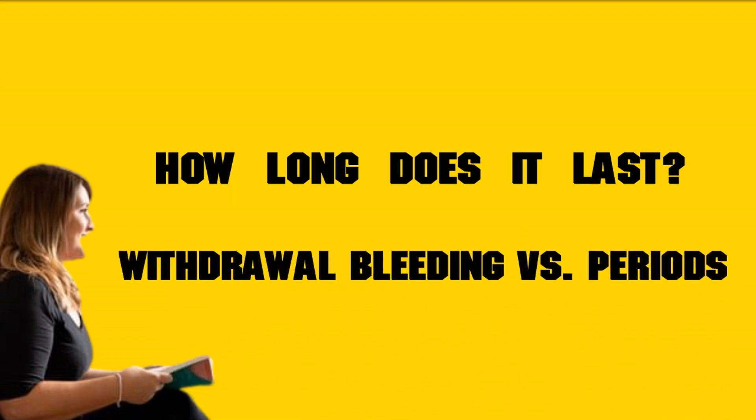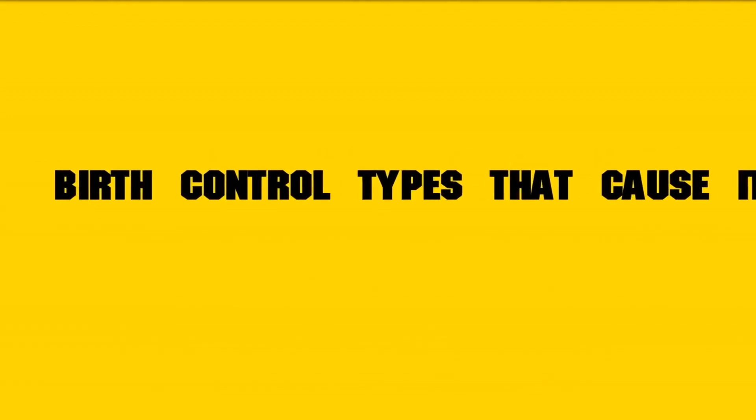Withdrawal bleeding versus periods. Withdrawal bleeding, like a period, occurs when hormone levels drop. In both cases, the decrease in hormones causes the mucus and lining of the uterus to shed and exit through the vagina. Withdrawal bleeding is typically lighter and shorter than a period. This is because the synthetic hormones in the contraceptive stop the uterine lining from building up significantly during the menstrual cycle.